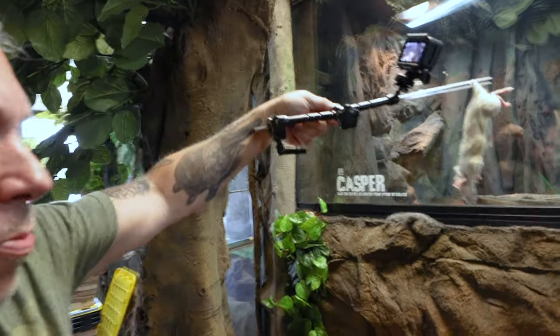Feeding time back here at the Reptarium. A lot of people ask me why do your snakes eat so good? The fact is that when a snake is happy, healthy, in a proper enclosure with the proper temperatures and humidity, most snakes eat — but not all snakes. With that being said, let's go ahead and feed Casper. He's always high energy. Just opening the thing is crazy. Come on Casper, don't bite me.